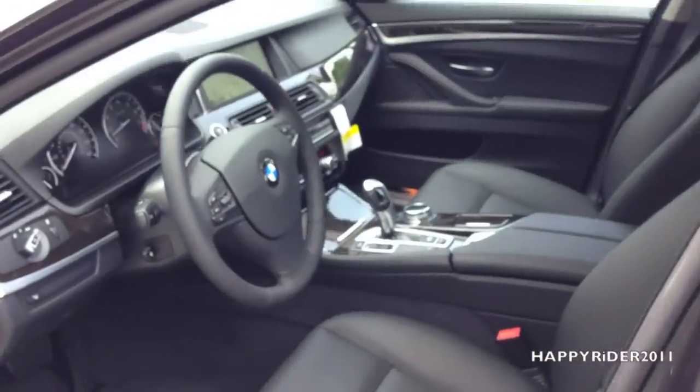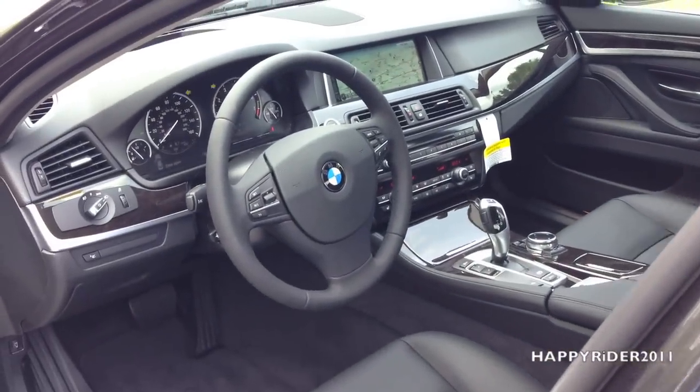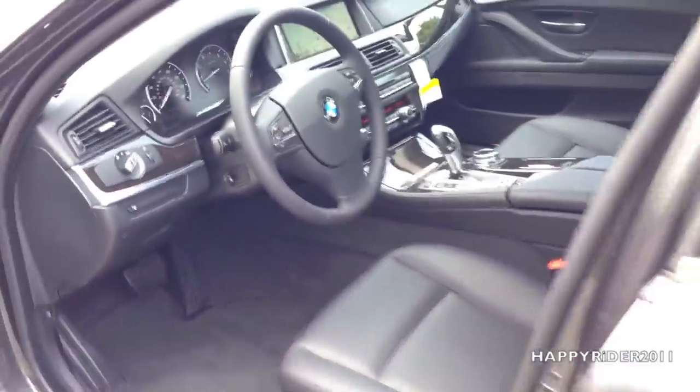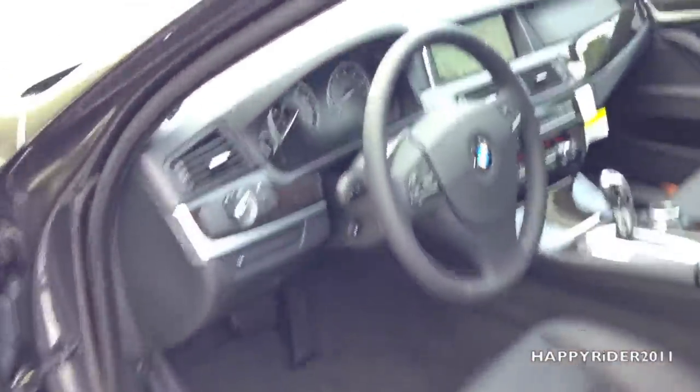Here's a quick view of the interior. Interior leather is called black Dakota leather, which looks very nice and luxurious. Here's a closer view at the back passenger seat. Let's go ahead and jump into the driver's seat now.